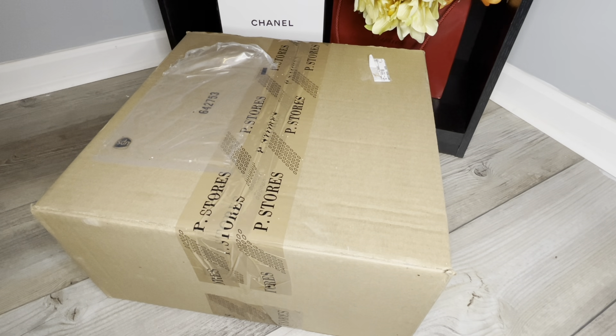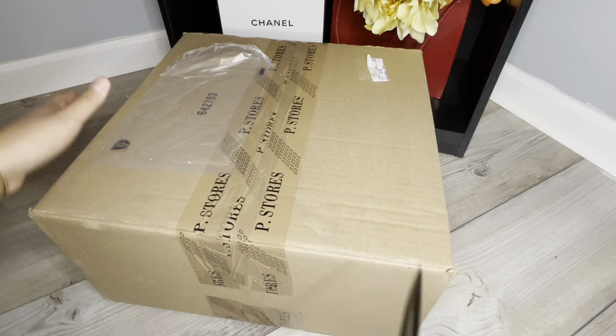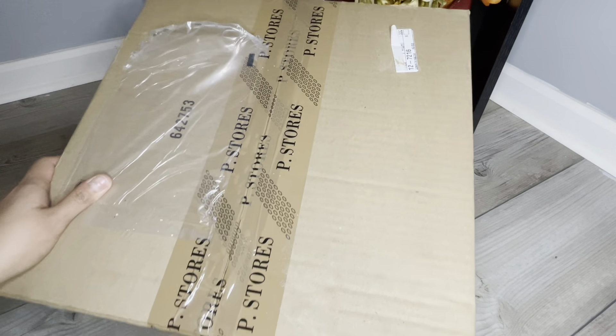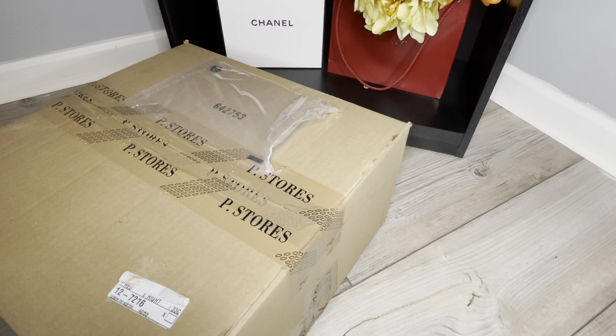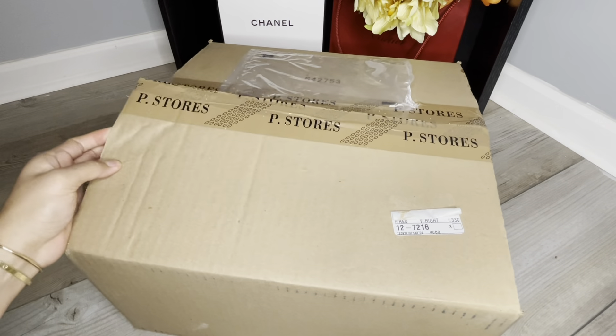I waited about five days for this to arrive in the mail. I didn't really anticipate it would take that long, but when I contacted my SA she said they didn't have this particular item in stock at the store, so I told her to go ahead and I'd wait five days.